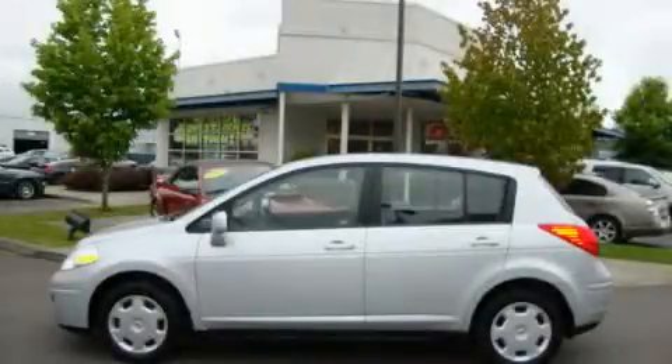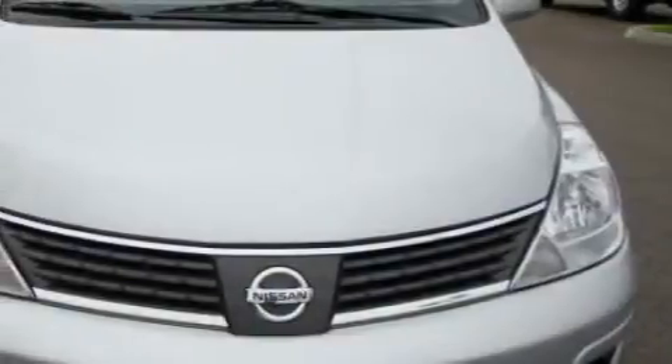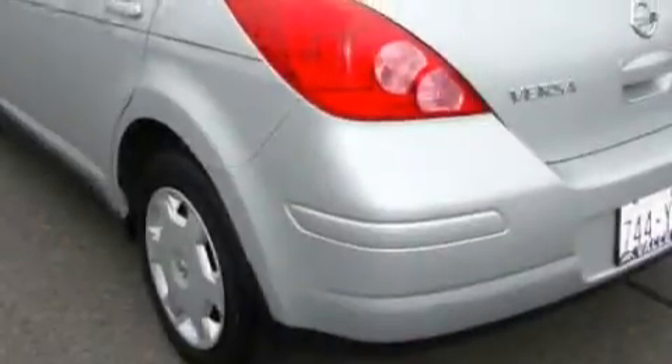This is a 2009 Nissan Versa. It has a 1.8-liter four-cylinder engine and an automatic transmission. Its top features include fold-down rear seats, cruise control, a rear window defroster, a CD player, and this vehicle has fewer than 28,000 miles on the odometer.